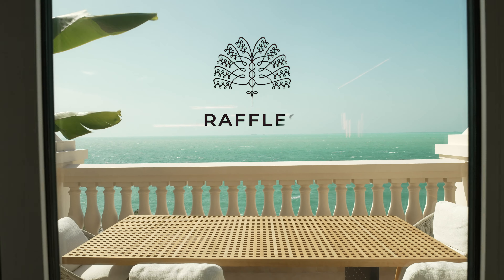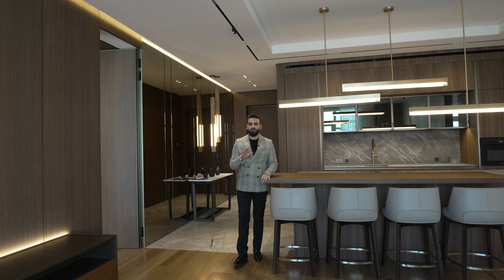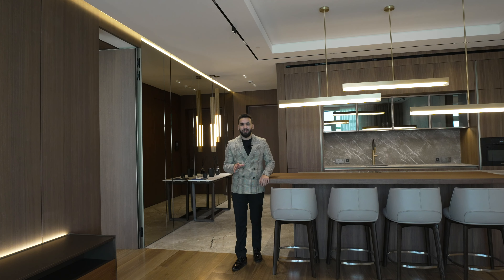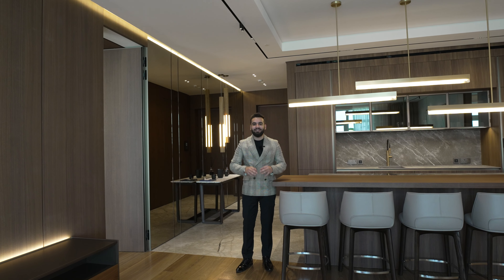Welcome to the show apartment in this five-star development, Raffles the Palm. This is a two-bedroom apartment, but before the tour I'll explain the project. It spans over eight floors — the first three are the hotel, already operating. The fourth and fifth floors are residential apartments with two- to five-bedroom layouts. The sixth, seventh, and eighth floors are the super penthouse, the most expensive penthouse on the market in Dubai, worth 605 million dirhams and spreading across 77,000 square feet.